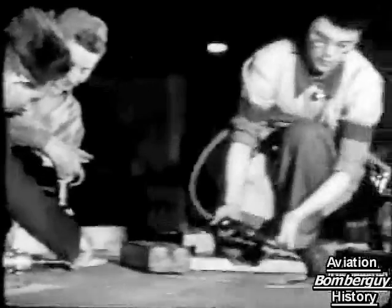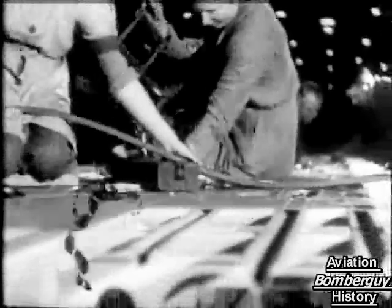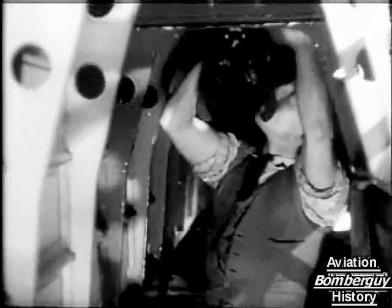Here, men and girls are working on a bomb floor. It's easy to see how the Stirling carries her huge bomb load of eight tons — the bomb cell is over 42 feet long.